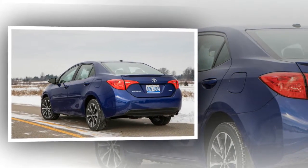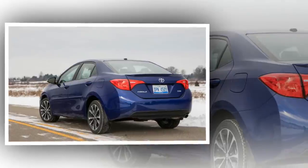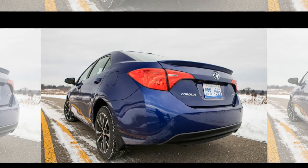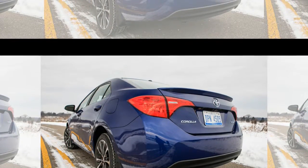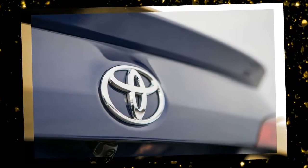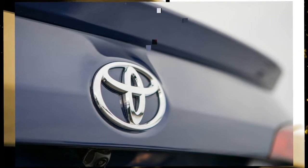On our 200-mile highway fuel economy test at a steady 75 mph, the Corolla burned just 32 mpg — well off the EPA's 35 mpg highway rating. It takes a heavy right foot to keep the Toyota on the boil, and the CVT exacerbates the issue by holding revs at a droning 3,000 to 4,000 rpm in most acceleration situations.